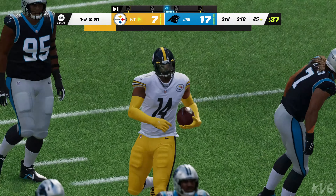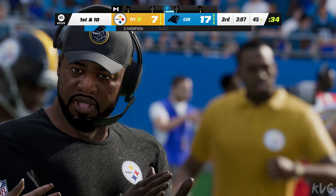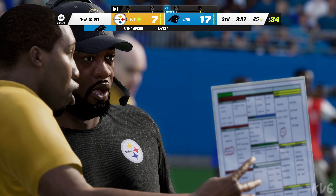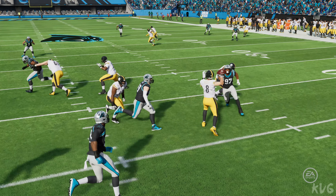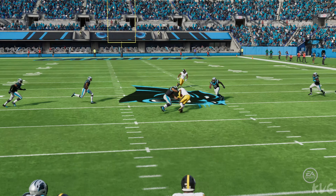He'll be tackled right on the chalk of the 45. He was held without a catch in the first half, but he's got one here, and he also picks up a first down. That's a more than acceptable read right there because it's zone coverage — timing is everything. This time he waits for his man to come open, puts it right on him, and they pick up a first down.